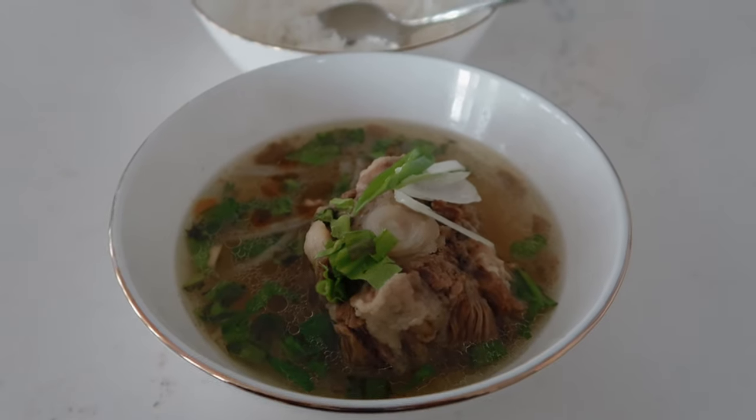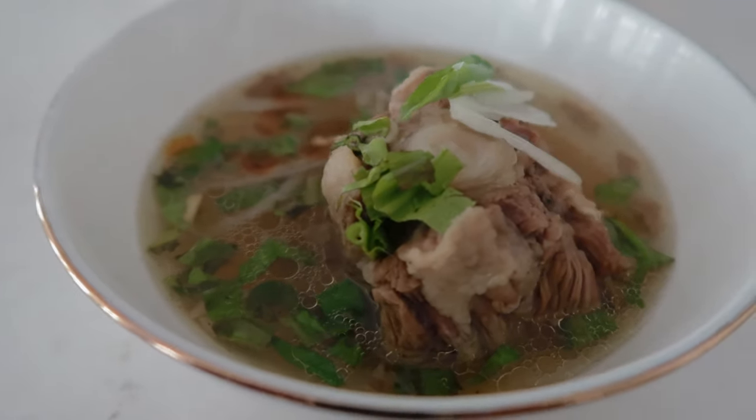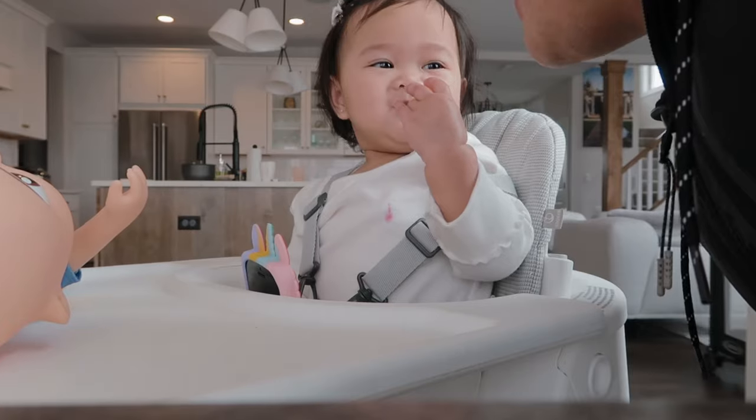But first, lunch for energy — some oxtail soup pho. It's not for you though.